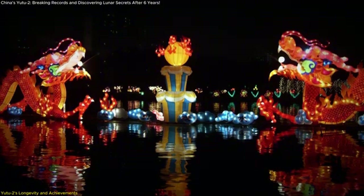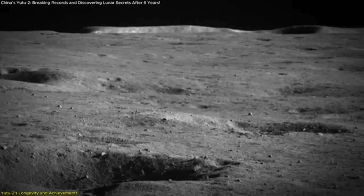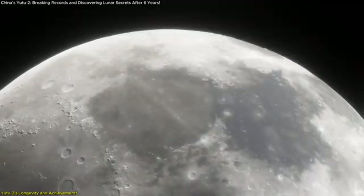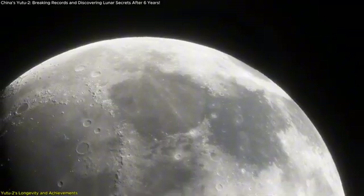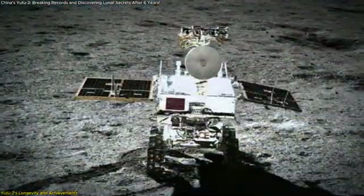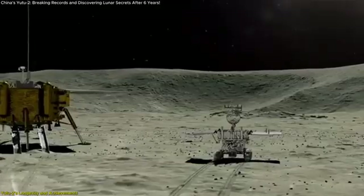The images released during China's recent mid-autumn festival celebration are particularly exciting. They show Yutu-2's drive tracks, craters of various sizes, and distant lunar hills. These images are not just snapshots — they are scientific gold mines. They allow researchers to map the lunar surface in incredible detail and study features that could give us insight into what lies beneath the surface, potentially even pointing toward water or other useful resources.